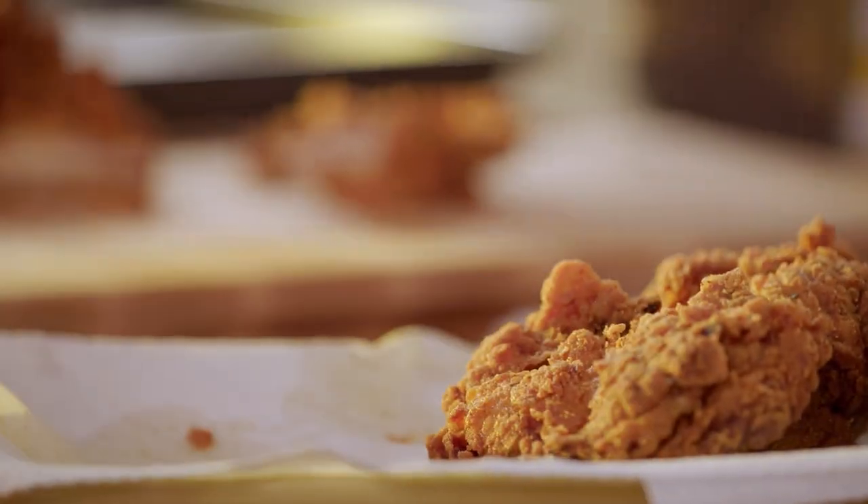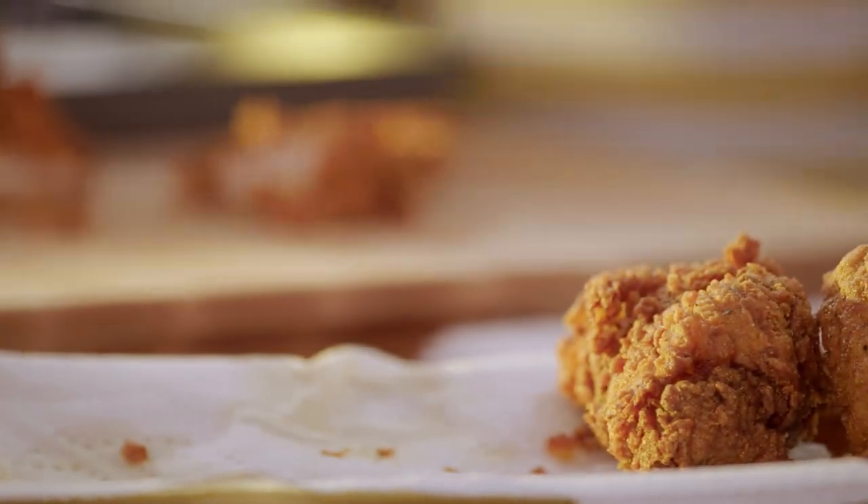It's crispy, spicy, crunchy. Mmm, so good.